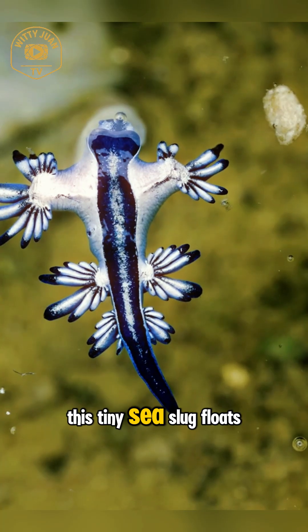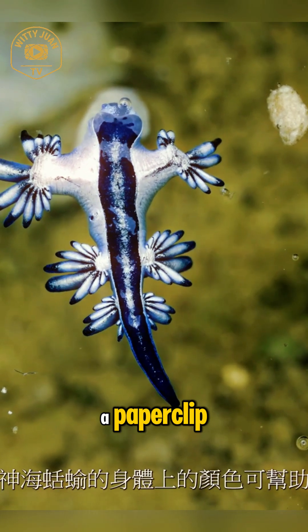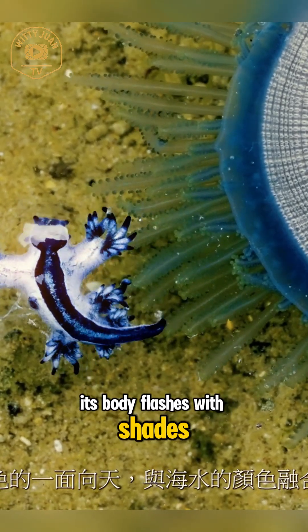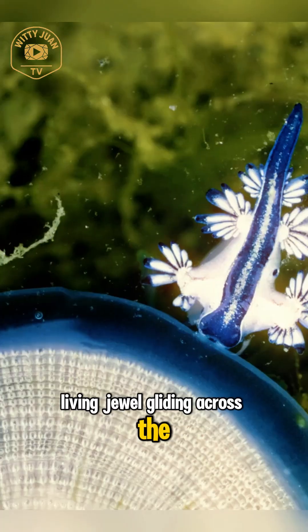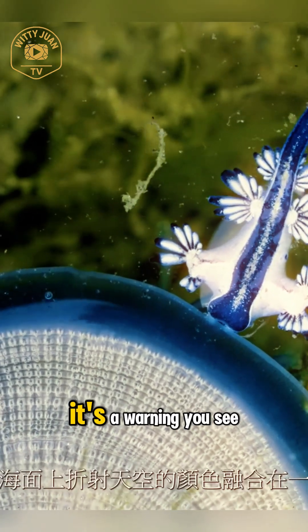This tiny sea slug floats upside down at the surface of the ocean. It's barely the size of a paperclip. But don't let that fool you. Its body flashes with shades of metallic blue, silver, and white, like a living jewel gliding across the water. But here's the kicker — that beauty? It's a warning.